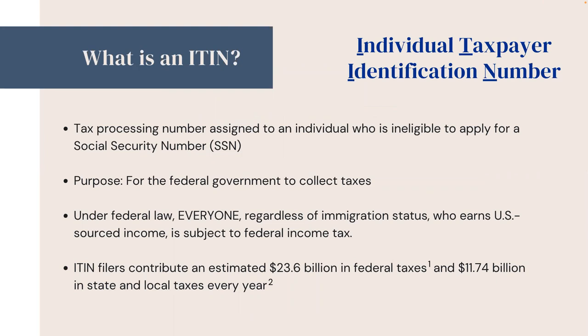What is an ITIN? ITIN stands for Individual Taxpayer Identification Number. It is a tax processing number assigned to an individual who is ineligible to apply for a Social Security Number. The federal government issues ITINs to help them collect taxes. Under federal law, everyone, regardless of immigration status, who earns U.S.-sourced income is subject to federal income tax.